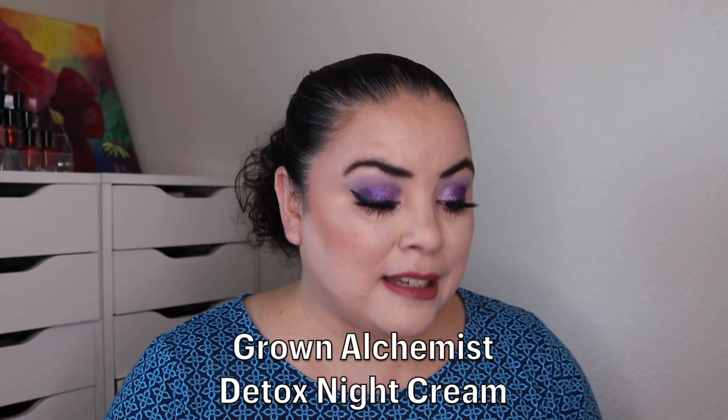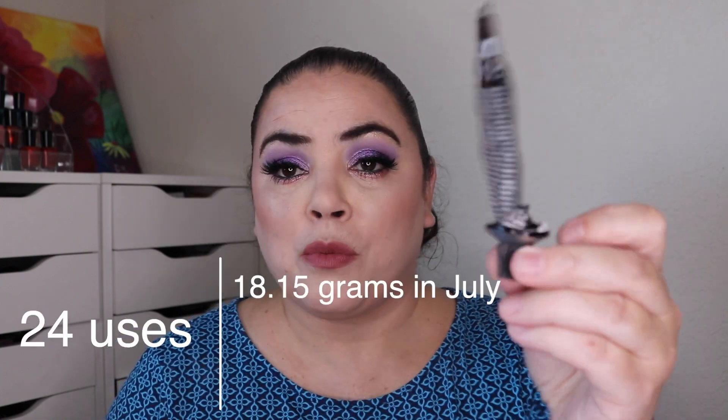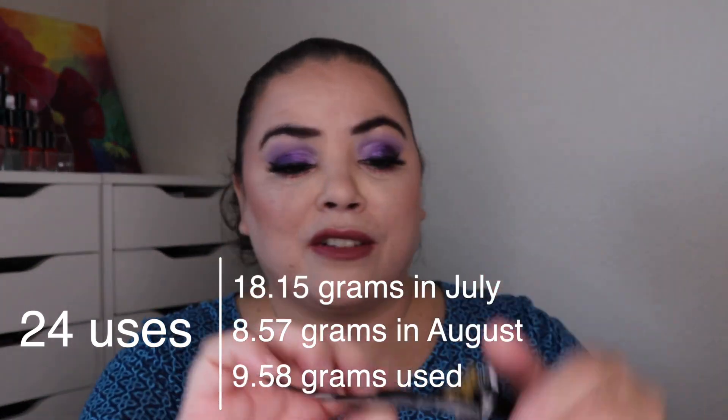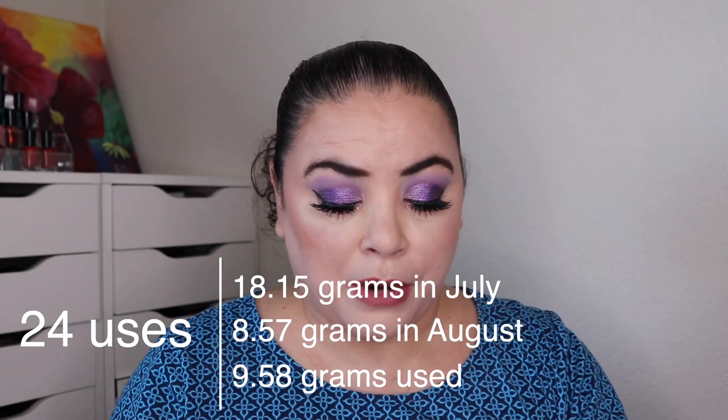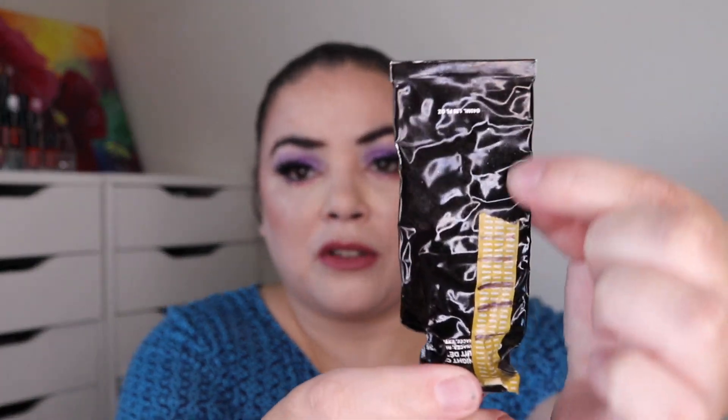That product is my Grown Alchemist Detox Night Cream. As of the last update I had used this 38 times. I've used it 24 more and this is empty — I squeezed every bit out of here that I could. It was not brand new when I rolled it into the project; it was down to a certain point so I worked on part of it in a different project pan. So in this project I got 62 uses out of this, and this is my first empty.